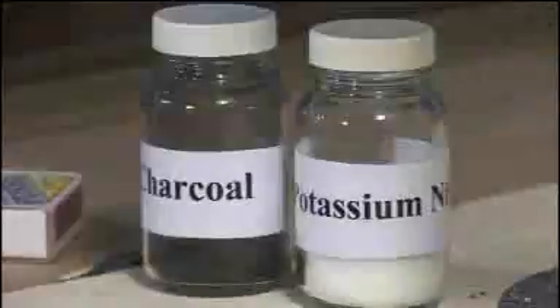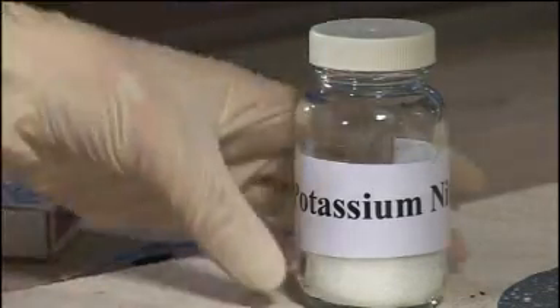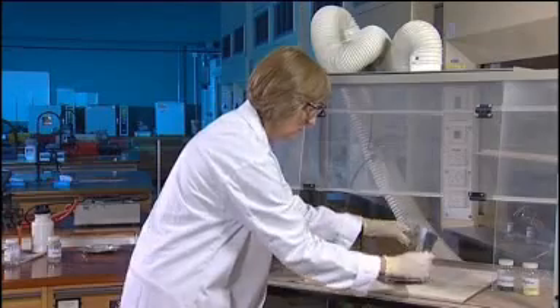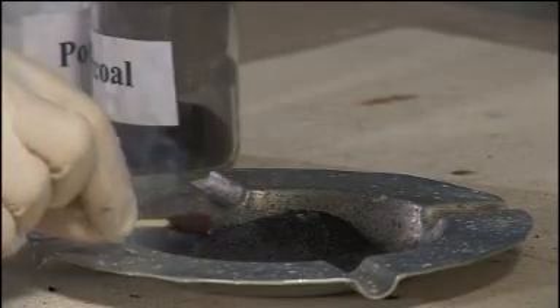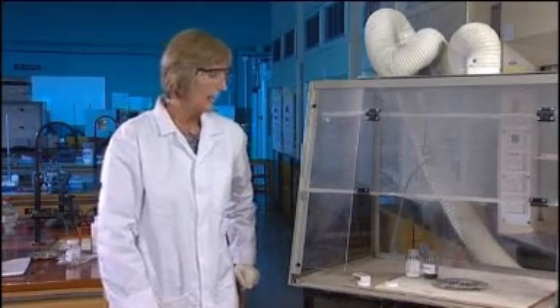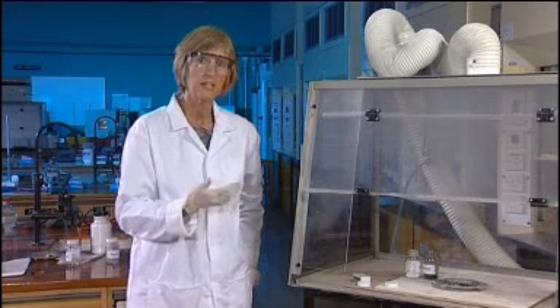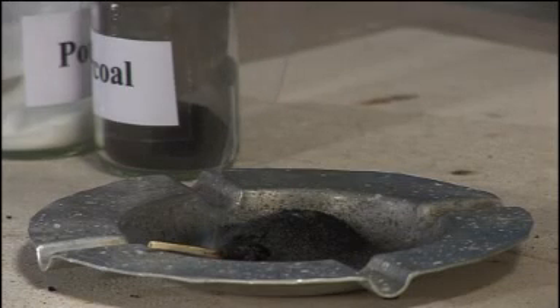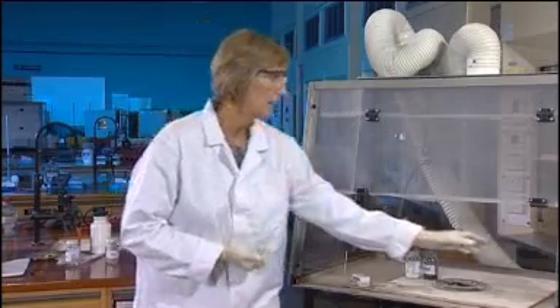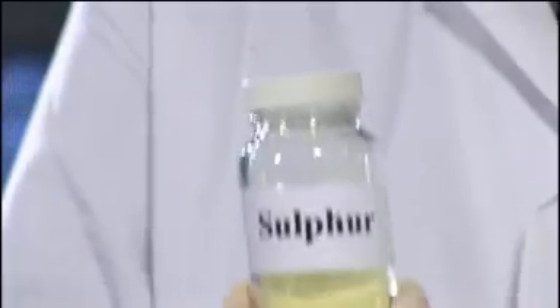Of course fireworks don't use sugar — they have charcoal as their fuel source. Here I have some charcoal, the fuel, and the oxidiser, which is potassium nitrate. We're going to mix these two together and let's see if they burn. As you can see, it's trying to burn but the reaction is very, very slow and it's actually gone out now. So this fuel and oxidiser doesn't actually burn. What we need to add is a third ingredient, called sulphur.